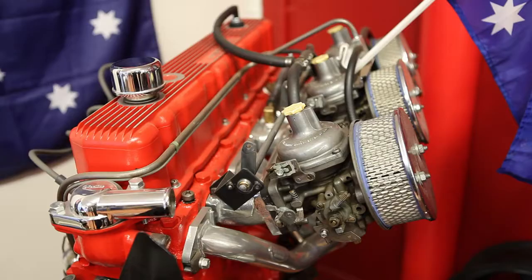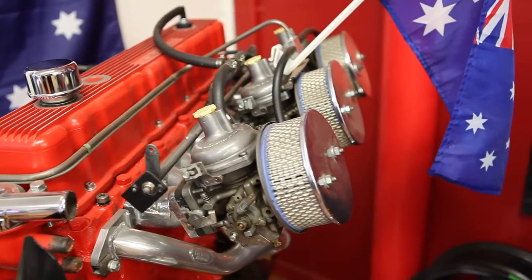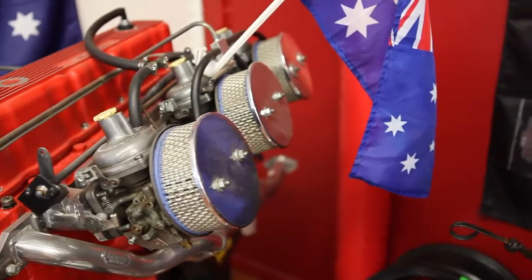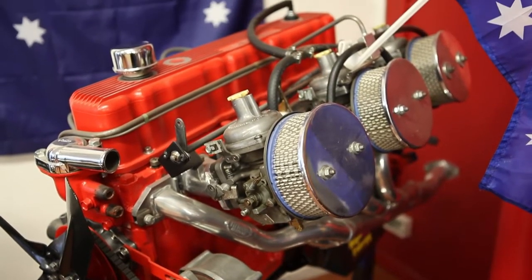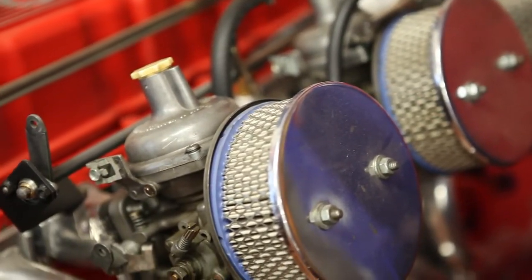Behind me here is a little 6-cylinder Torana motor. It's got the original XU1 triple carbies and it's specifically there to go into my LJ XU1 project which we've got here at the shop. It runs original manifolds and carbies. It's actually based on a 186 high-performance block so it's not a genuine XU1 block, but it's a great little thing and I can't wait to get that little cammy 6 into the car. Everyone said to me, why don't you put a V8 in the Torana? I've got plenty of V8s — I've only got one triple-carb 6 and that's where it belongs.